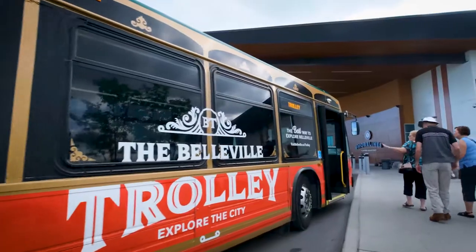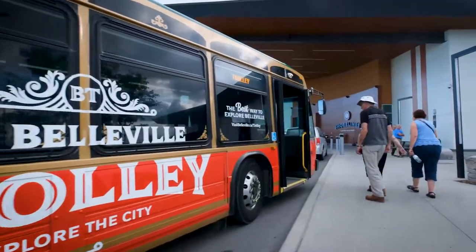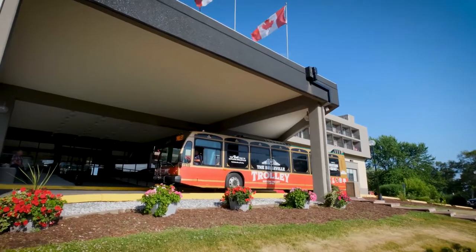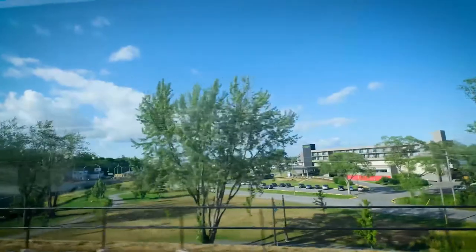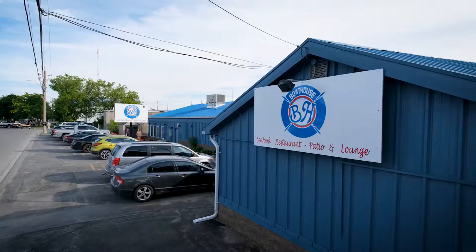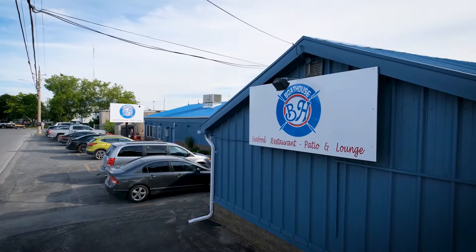The Belleville trolley is really the best way to explore the city. Whether you're a visitor or a resident, you can take the trolley from our beautiful waterfront at the south end of the city all the way up to the north end at Signal Brewery. There are a total of 13 stops, so you can get picked up at your hotel if you're a visitor, get down to your favourite restaurant, and get back to your hotel in the evening.